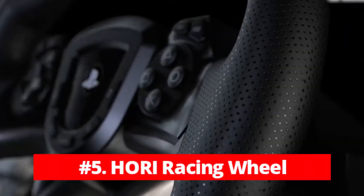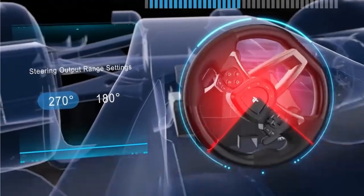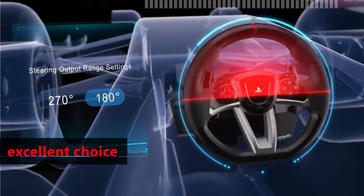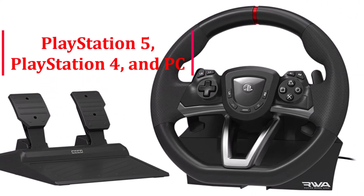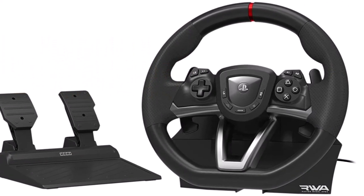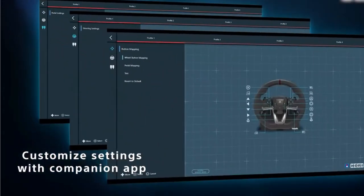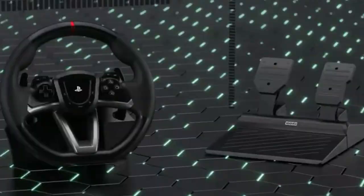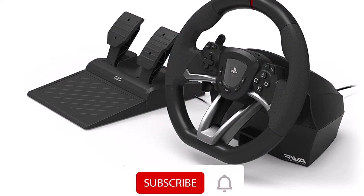At number 5 is the HORI Racing Wheel Apex. If you're looking for an affordable racing wheel that still offers a high level of customization and quality, the HORI Racing Wheel Apex is an excellent choice. This wheel is compatible with PlayStation 5, PlayStation 4, and PC, giving you plenty of options for your gaming setup. With the HORI Device Manager app, you can download firmware, adjust settings, and make up to four custom profiles, allowing you to fully customize your experience.